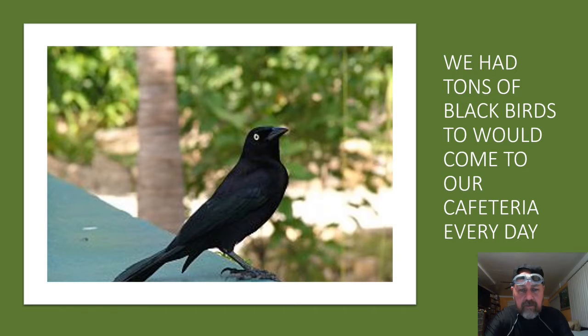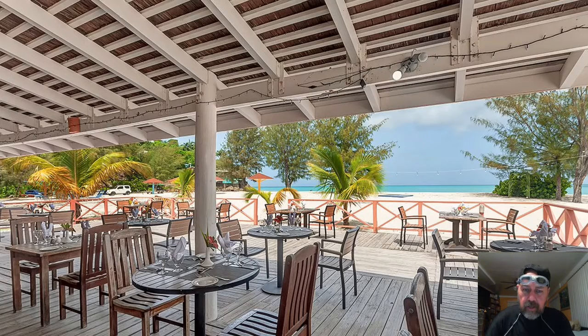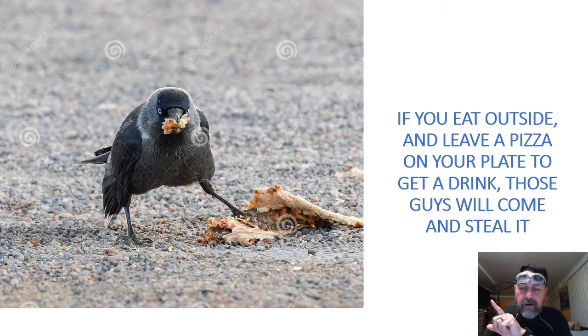I also have to be careful about these black birds — they are very smart and always in the cafeteria. The cafeteria has open-air sections. We go inside, pick our food, sit there and eat. However, if you leave your pizza in your plate and go get a drink, when you come back these guys might have taken your pizza — two or three of them eating your food. So you have to be careful if you travel to those islands and you encounter these black birds. They are very smart and very hungry.